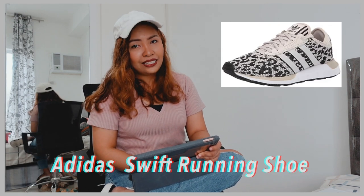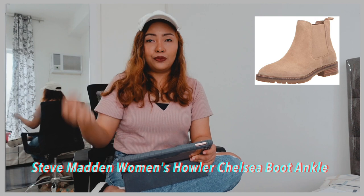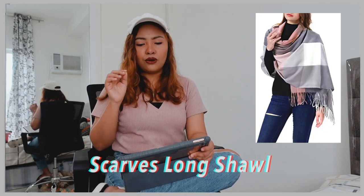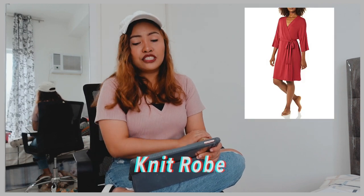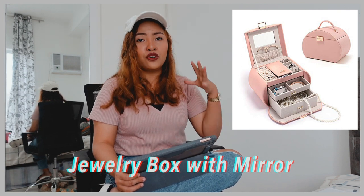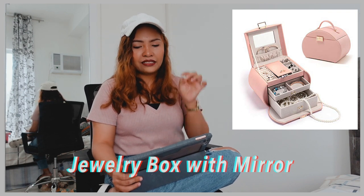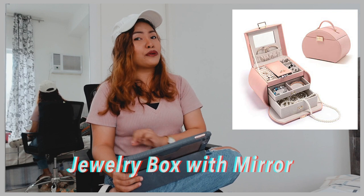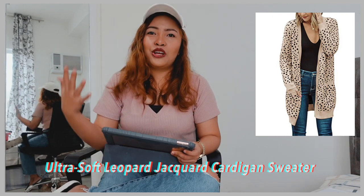Next would be Adidas Running Shoes. Followed by a GY Luxury Fleece Leopard Throw Blanket. Followed by Steve Madden Chelsea Boot Ankle. And then we have Scarves or Long Shawl. Nano Titanium Hair Dryer. Knit Robe. Jewelry Box with Mirror — this one is an all-in-one jewelry organizer for earrings, necklaces, rings, and bracelets, and it has a big capacity jewelry display storage case. The one I have is in pink. And followed by Ultra Soft Leopard Cardigan Sweater.